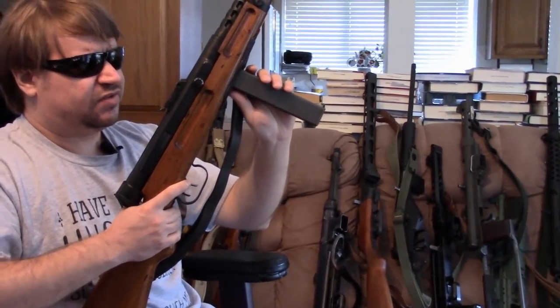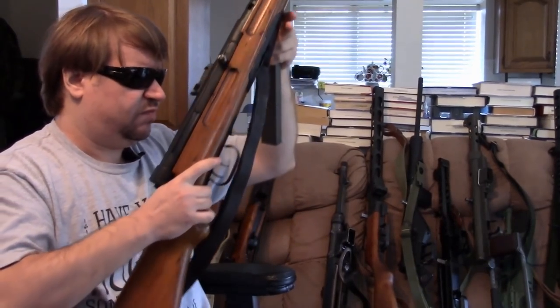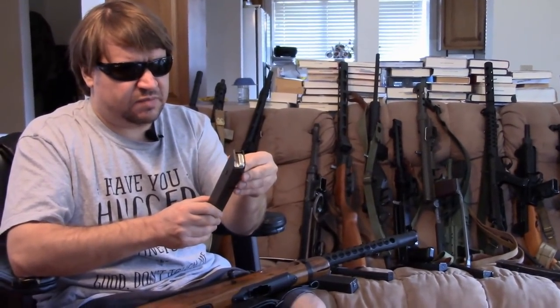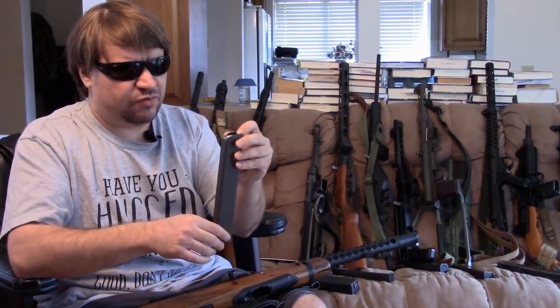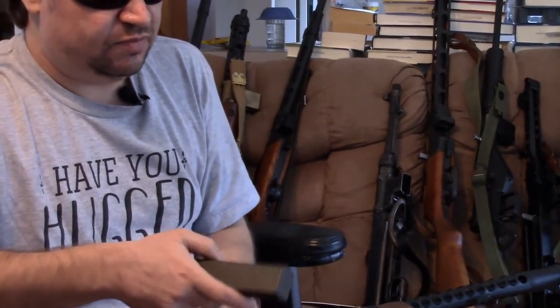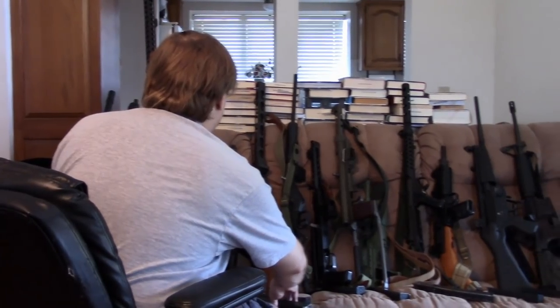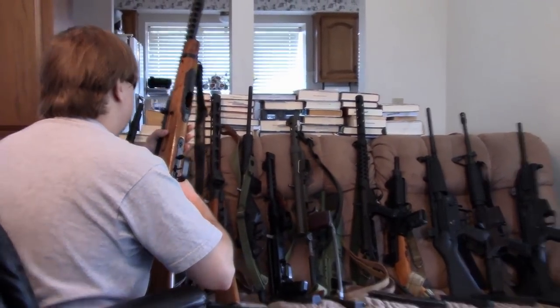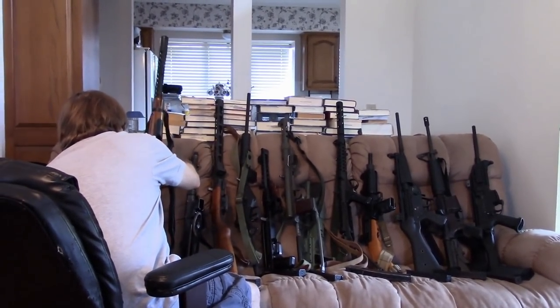The trigger system is unique: instead of a selector, the forward trigger is for semi only and the rear trigger would have been for full auto — the rear trigger is ribbed so you can tell by feel which you're on. There's a trap door in the buttstock for a cleaning kit. This gun is notable for its magazine: a double-stack double-feed magazine that would inspire many guns after WWII. It was affordable, reliable, and easy to load.